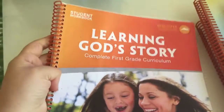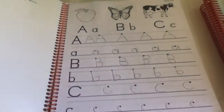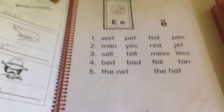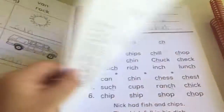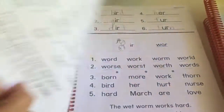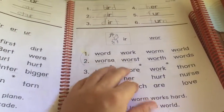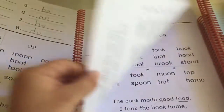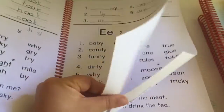For reading, the curriculum came with this student workbook. We started very simple and basic — just all the letters — and it starts really basic. It covers all the sounds, and it's very repetitive, which my daughter didn't enjoy. Every single time it was the same thing over and over again.